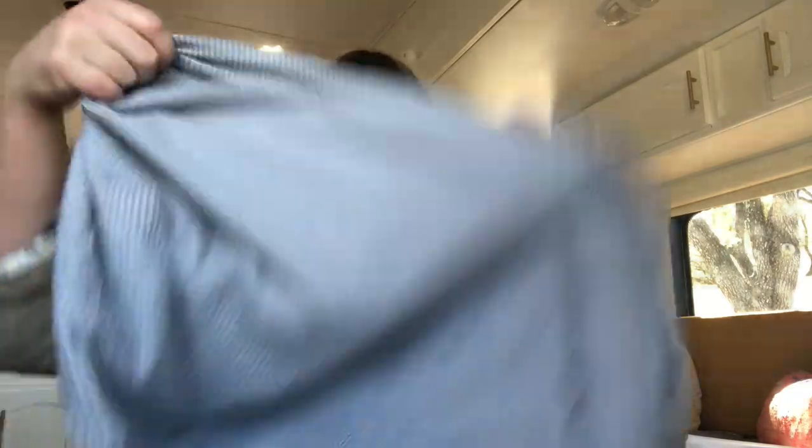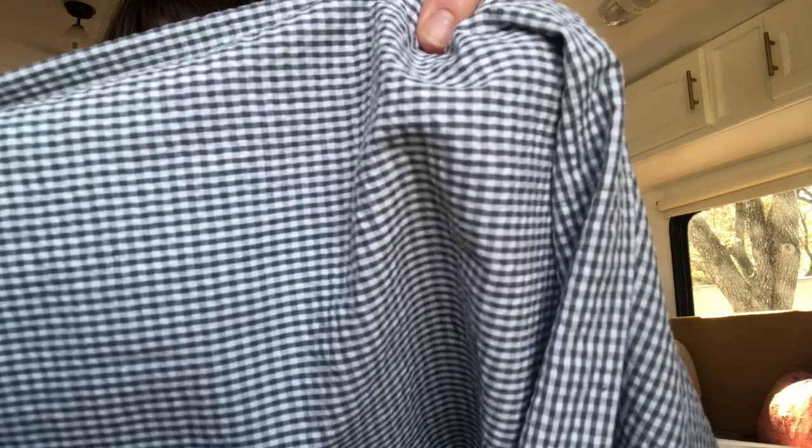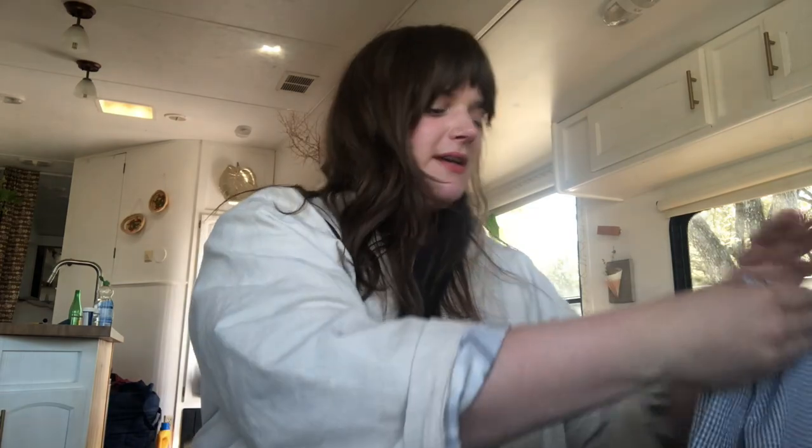I'm also going to show you the fabric I've probably had the longest in my stash. When I first started sewing, I was really obsessed with getting a stash together so I could reference it and be ready to make anything at any moment. It's been over five years since I started sewing, and still having this fabric on hand is hilarious to me, but I will use it one day. It is this seersucker — it's like a check, a really tiny check. It's really nice and I've been toying with a lot of ideas, like maybe a set — a cute short and a tank top or something.